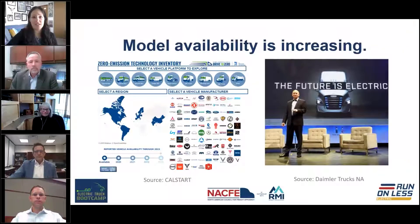A few key trends are driving electric truck popularity. First, model availability is increasing — we've got manufacturers and suppliers who are going to share what their companies have been up to. The truck makers themselves are saying the future is electric. We know these vehicles are coming, we know this is the future.